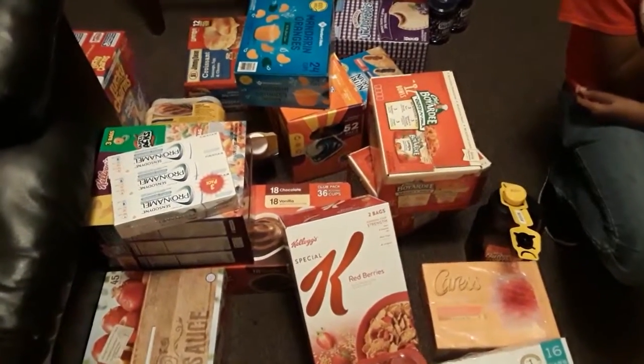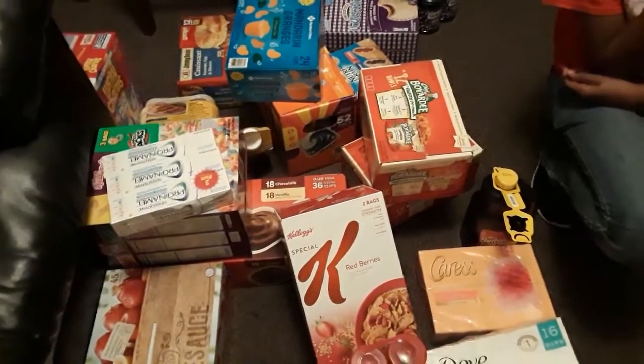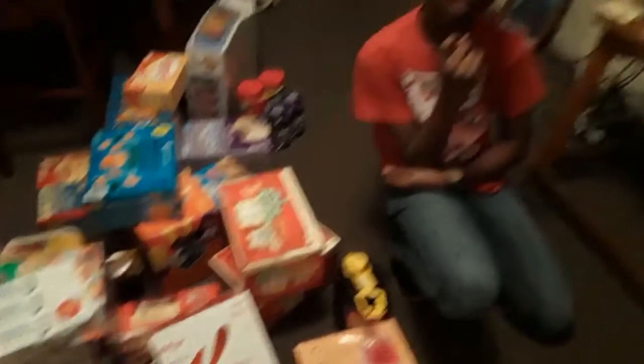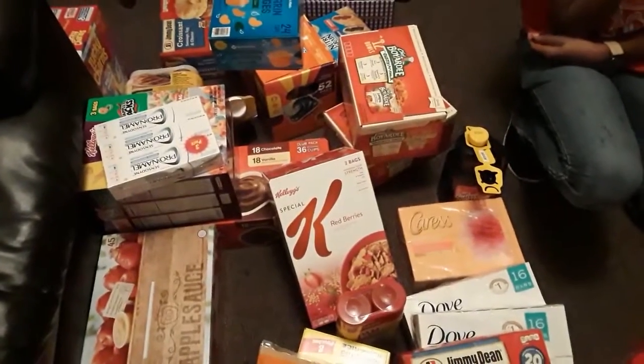If I missed anything, I'll come back and tell you guys what else we purchased. But I'm going to go ahead and put this stuff up and make sure nothing else is leaking out of the box. Don't forget to comment, like, share, and subscribe — we'll see you guys in our next video, okay, bye!